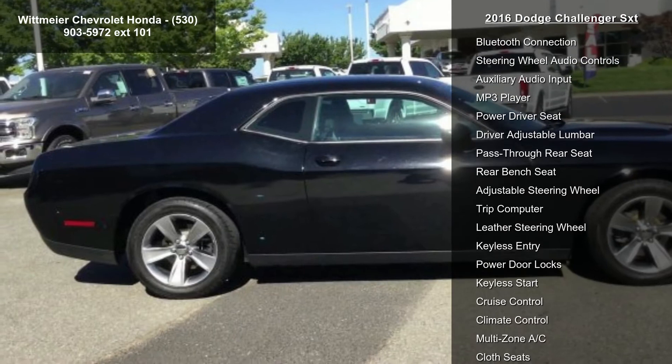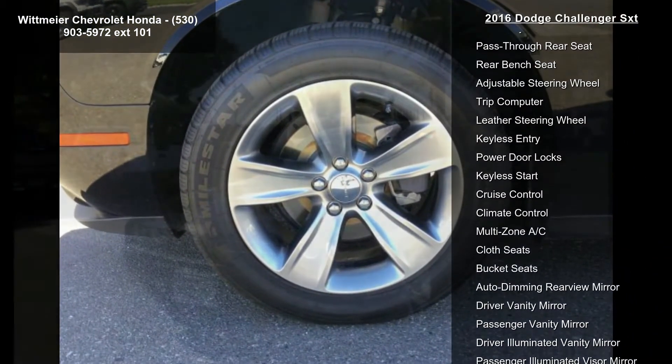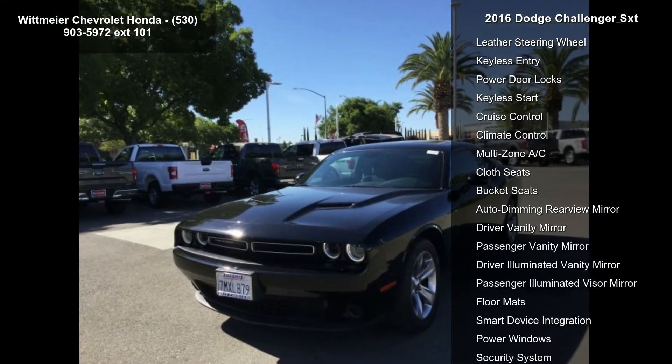Wheels: 18-inch x 7.5-inch Cast Aluminum. Black suede cloth sports seats. Pitch Black Clear Coat exterior.